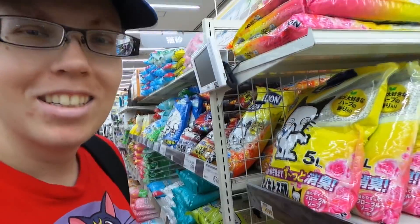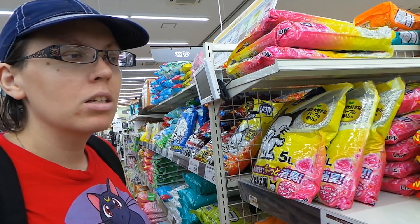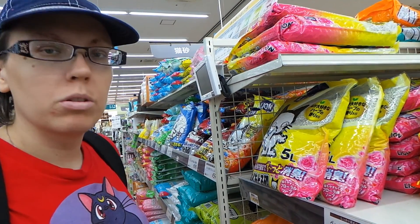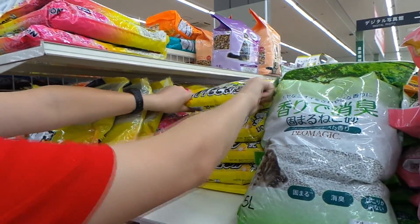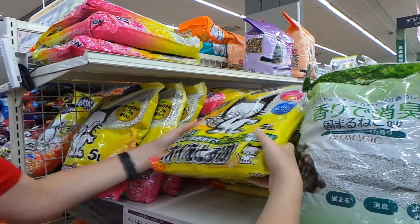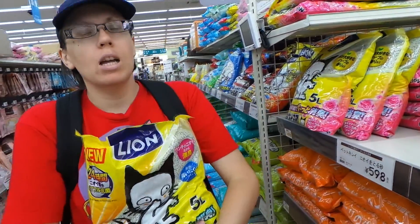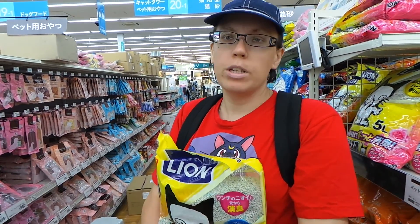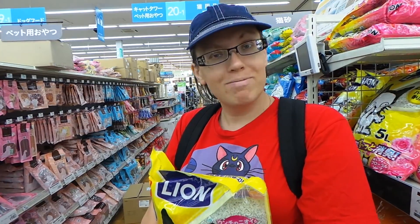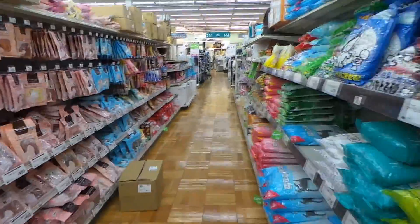One of the most important things you need with a cat is cat litter. Here it's called Catto Sand — cat sand, so go figure. There are a couple different options; we'll do a video on that later. This is the brand we get — it's heavy. This is the cat section: cat food, cat treats, cat toys, catnip. Our cat likes his catnip.